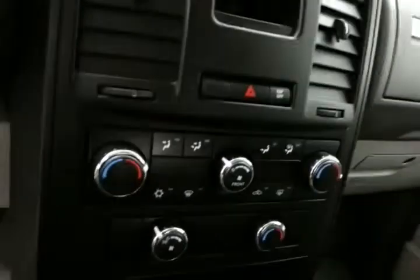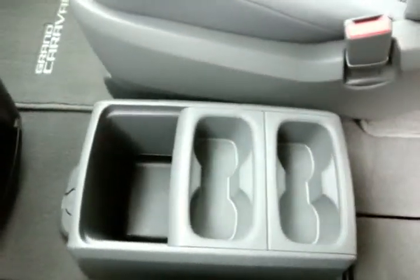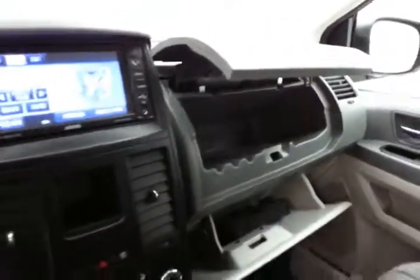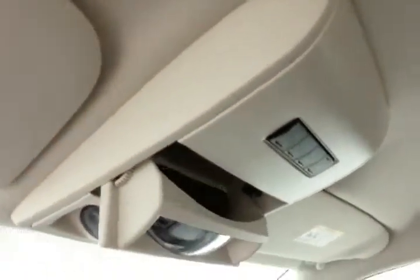Three-zone temperature control: driver, passenger, and rear heat and air. Cup holders, storage, and power outlets. Removable center console. Spacious glove box with all the owner's materials, and even more storage in the upper dash. Overhead liftgate and sliding door controls, and a conversation mirror.